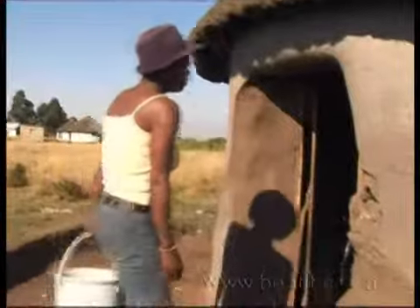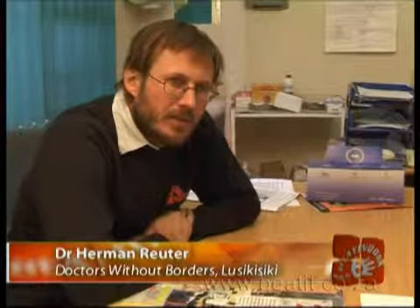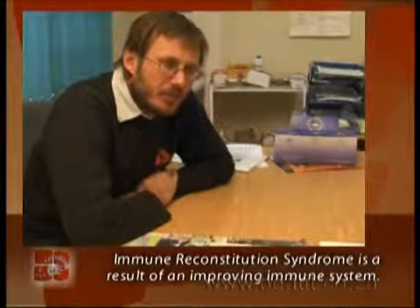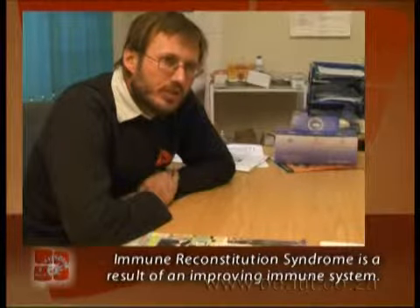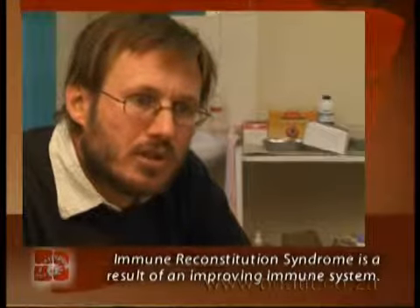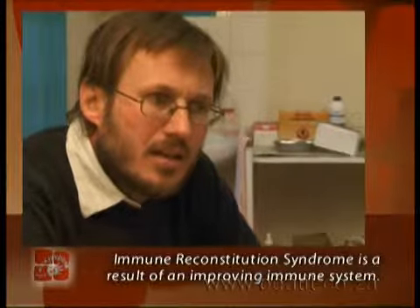The immune reconstitution syndrome is a reaction of your immune system, which we sometimes see in patients after starting ARVs. We start ARVs in people whose immune system is very compromised — it's hardly functional. Most symptoms of illnesses are caused by your immune system fighting that illness. Once we start ARVs and the immune system starts picking up, it starts fighting the TB germs and this response suddenly brings about the TB symptoms.